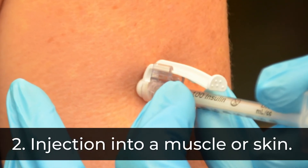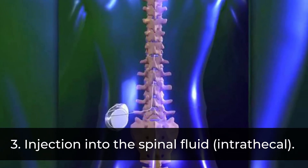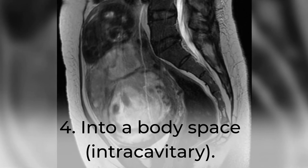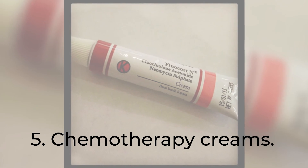Other routes include injection into a muscle or skin, injection into the spinal fluid (intrathecal), into a body space (intracavitary), and chemotherapy creams.